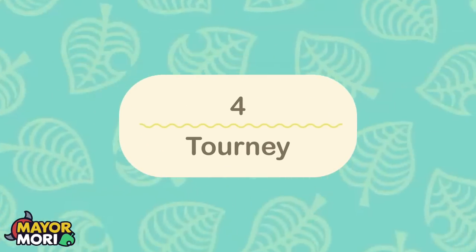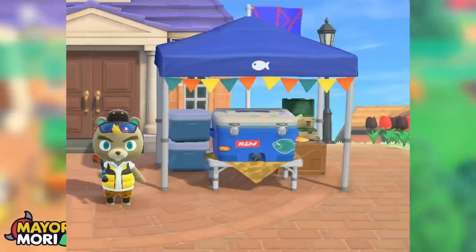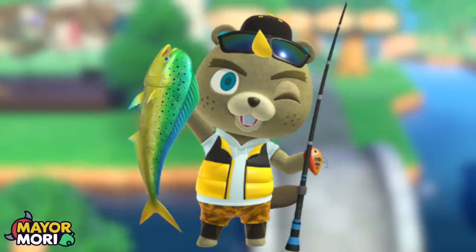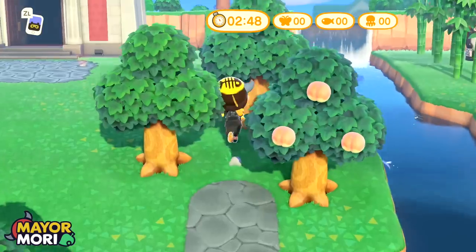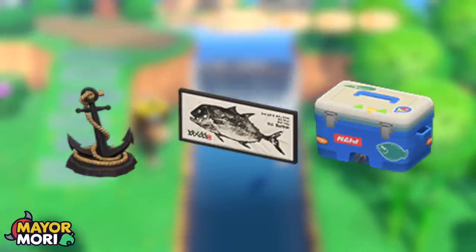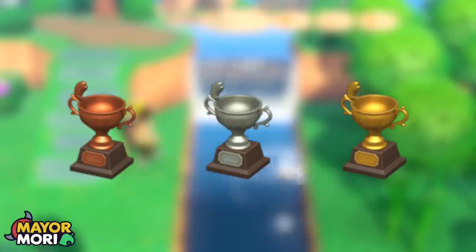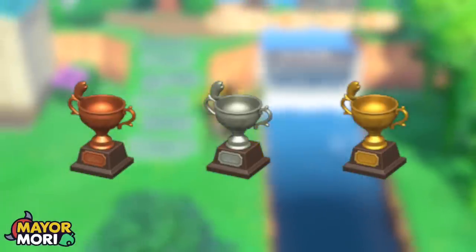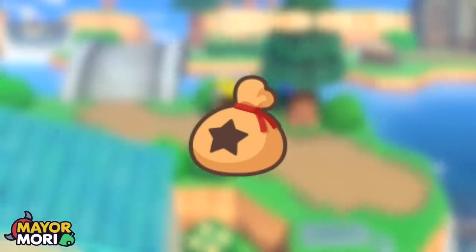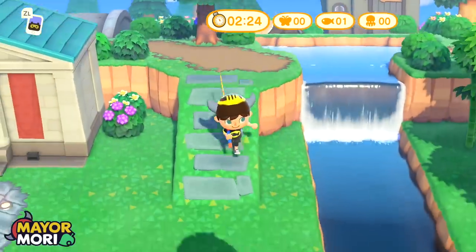Number 4: Fishing Tourney. Continuing with the tourneys, July sees the third fishing tourney of the year — this time in both hemispheres. CJ will stop by the Plaza and challenge players to catch as many fish as possible. During this event, items including the anchor statue, the fish print, and the fresh cooler are available amongst many others. One of three trophies is available too for taking part, so even if you've participated before, it's a great opportunity to unlock a different trophy type. Again, the fishing tourney is another great way to farm bells, as CJ buys all fish caught during the event for 50% more than Nook's.